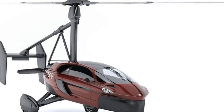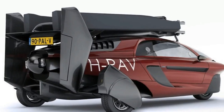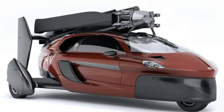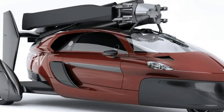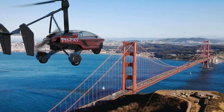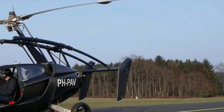A high cruise speed of 160 km/h is also available, though that sacrifices 10% of its range. That range could extend to up to 500 km (310 miles), though pilots may need to top up its 100-liter (26.4 gal) fuel tank on landing.